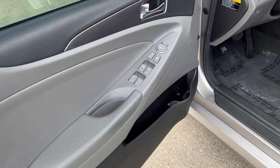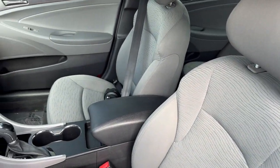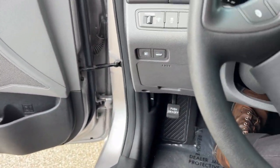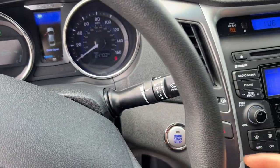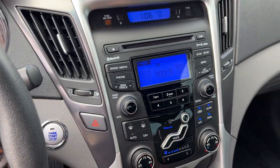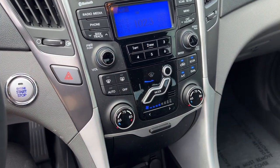Keyless entry, nice gray and black interior here. Powered driver seat, premium cloth seating throughout. It's a push start engine. You do have Bluetooth capabilities in here as well as Sirius XM radio capabilities.